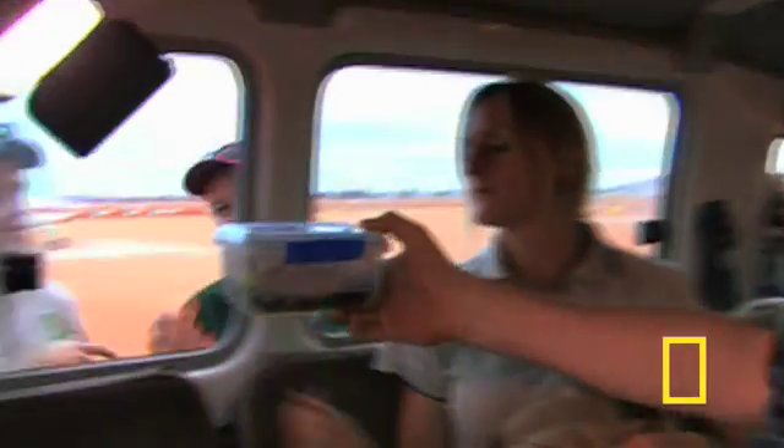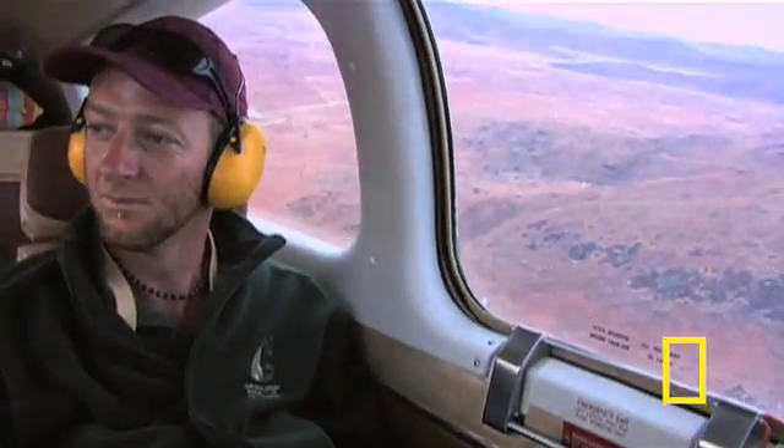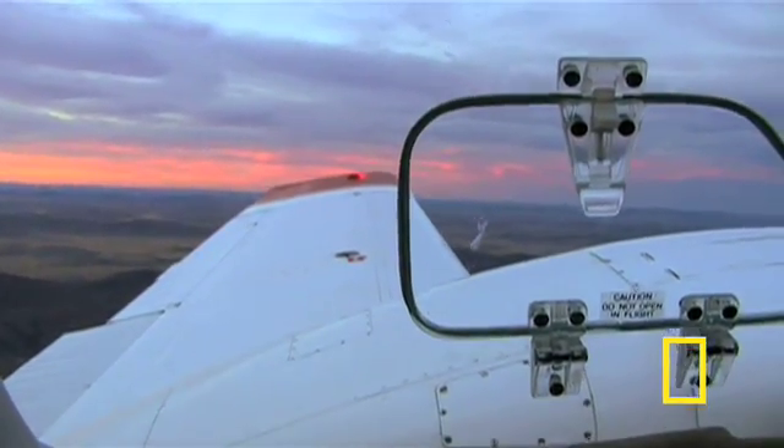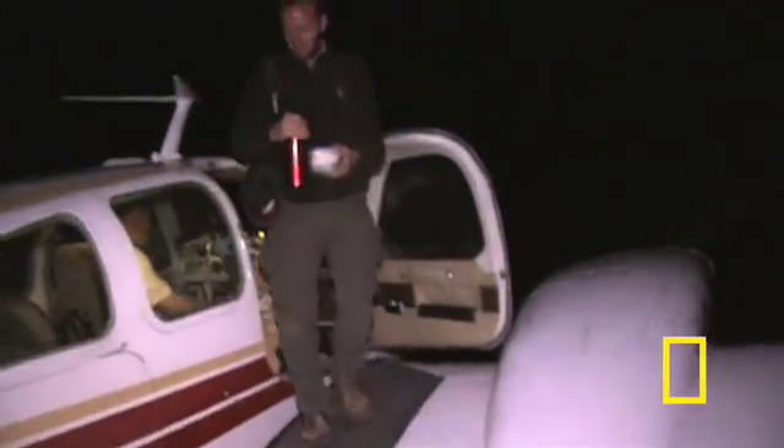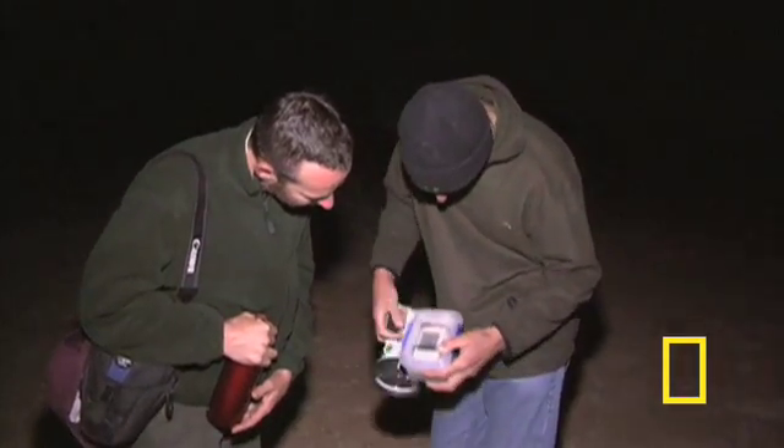All packed up and ready to go, this youngster is in store for an airborne journey of nearly a thousand miles. It's 1 a.m. when the team arrives in Adelaide, where the joey is once again handed off and rushed to the Adelaide Zoo.